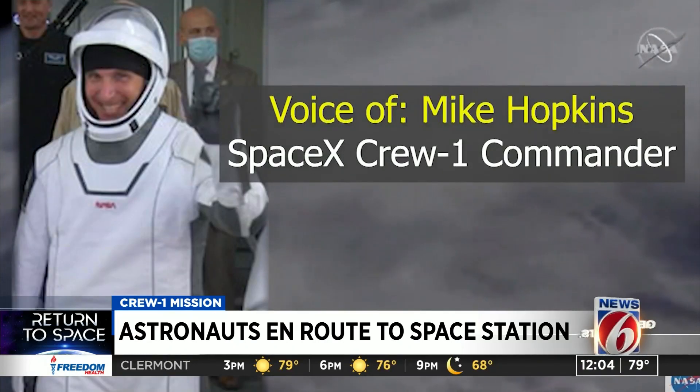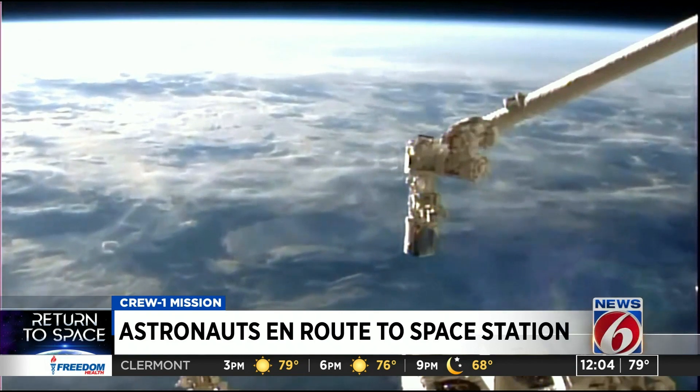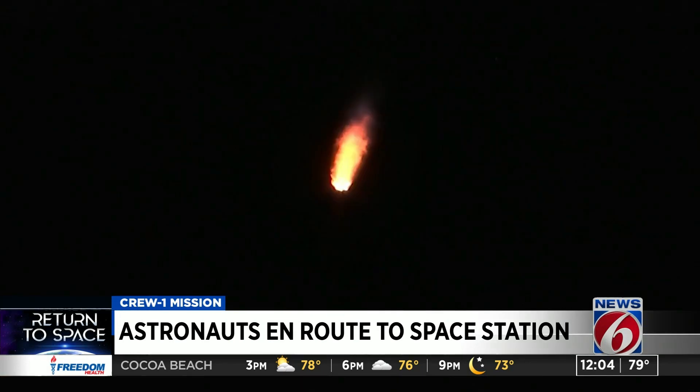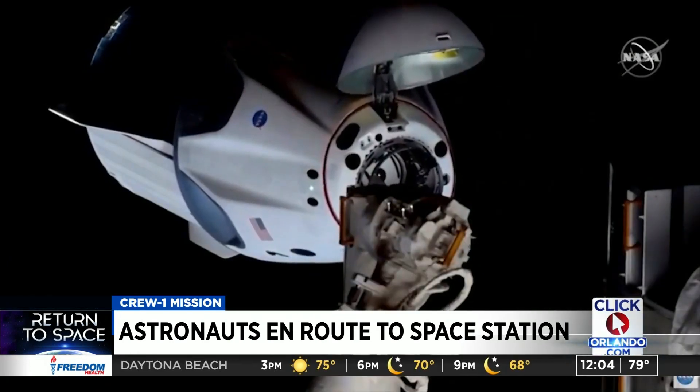That was one heck of a ride. There were a lot of smiles. But just a couple hours later, there were moments of concern. Mission controllers told the crew there were high readings with three of four propellant line heaters on board the Dragon capsule.